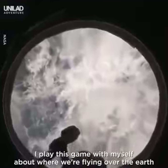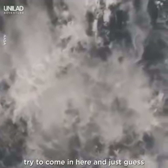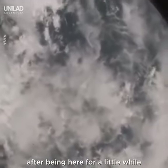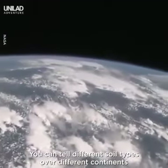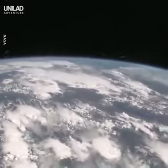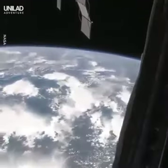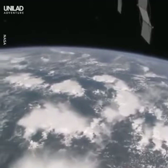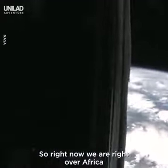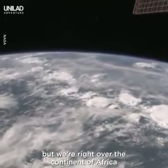I play this game with myself about where we're flying over the earth. I try to come in here and just guess. After being here for a little while, you can sort of figure it out. You can tell different cloud types over different continents. You can tell different soil types over different continents. Right now we are right over Africa. It's a little bit cloudy, as you can tell.